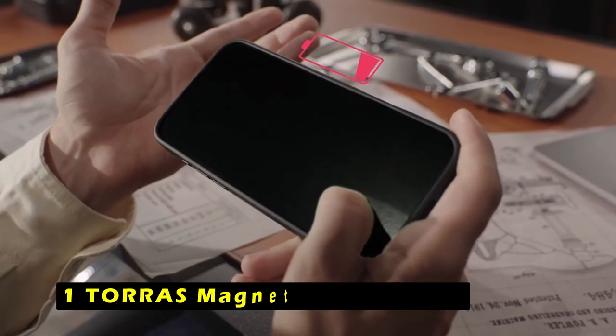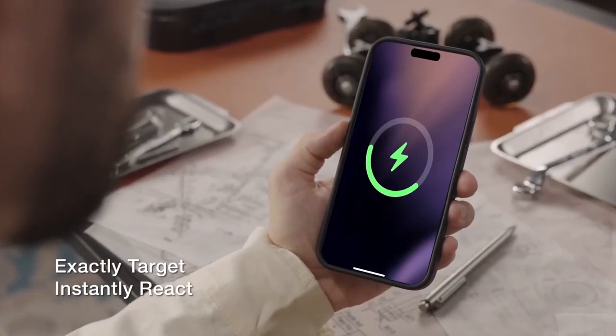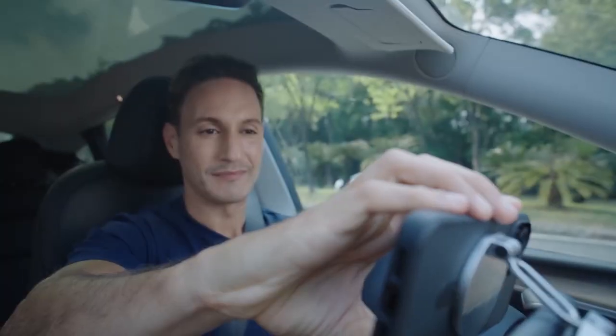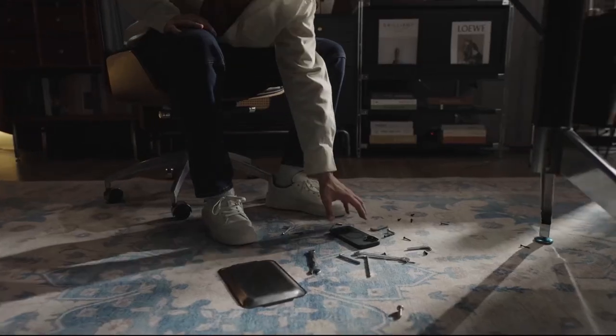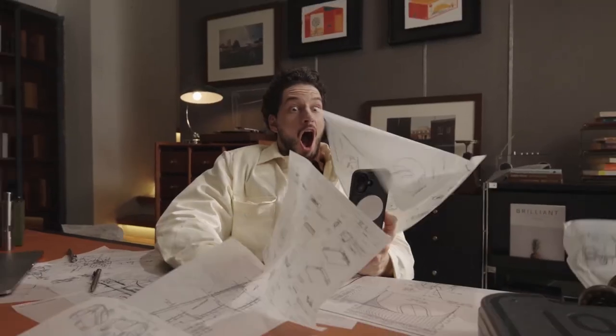Now moving to number 1 is Torre's Magnetic Shockproof. The Torre's Magnetic Shockproof case offers a combination of durability, style, and functionality for your iPhone 16. Its powerful 56 magnets and MegaMag-boosted tech provide an impressive magnetic force of 18N, ensuring a secure and reliable connection with MagSafe accessories. The case's military-grade drop test certification and patented X-Shock 4 corner airbags provide exceptional shockproof protection, safeguarding your iPhone from accidental falls and impacts. The elevated screen edge and camera cover offer additional protection against scratches and damage.